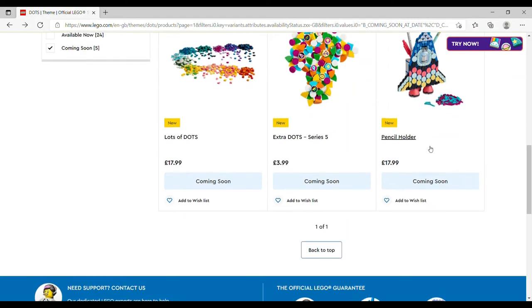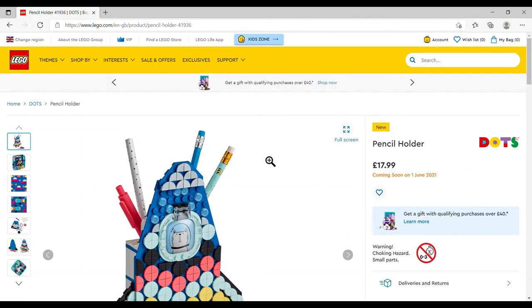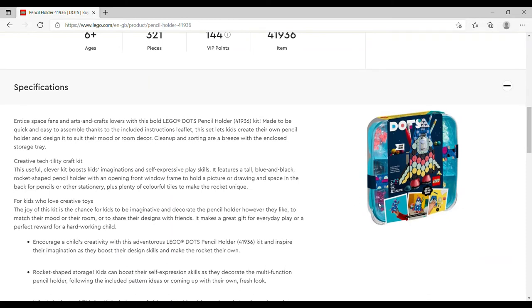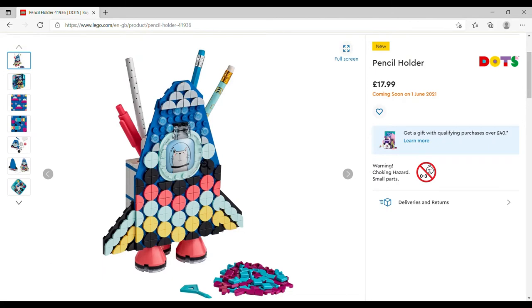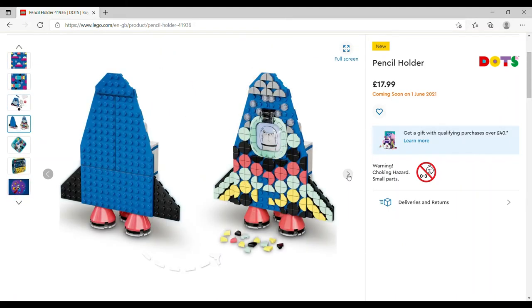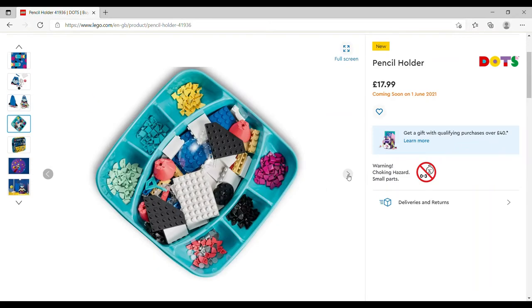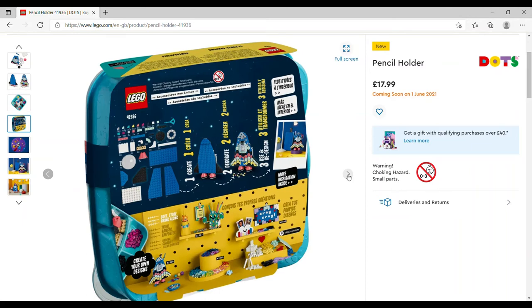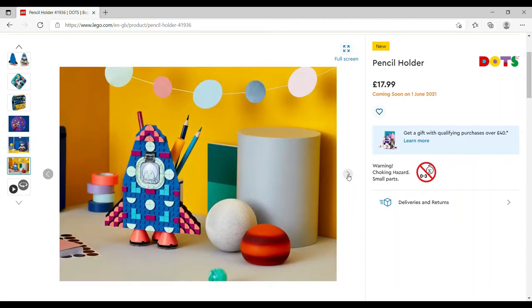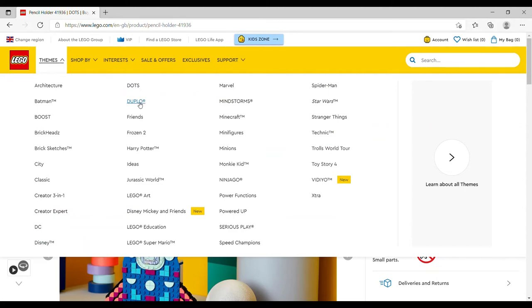The final DOTS release is the Pencil Holder, £17.99, set number 41936, 321 pieces. Nice to see they're still going with the little storage sorting top idea — really useful. It's a cute space rocket design. There appears to be a little cat astronaut face on it, but the listing says 'accessories not included,' so I think that's something they've added to the marketing image, which is a shame. That's all the LEGO DOTS.